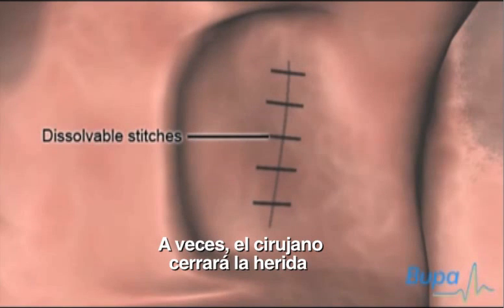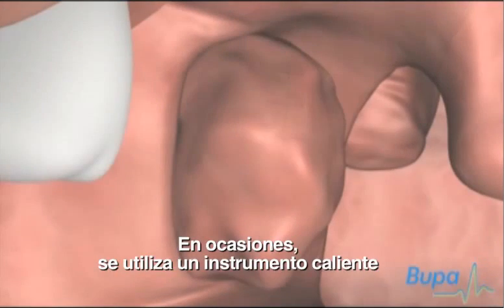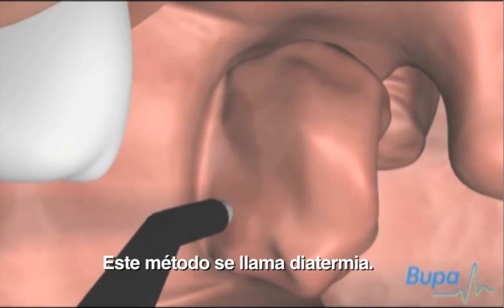Sometimes the surgeon will close the wound and stop the bleeding with dissolvable stitches. Sometimes a heated instrument is used to remove the tonsils and stop the bleeding. This method is called diathermy.